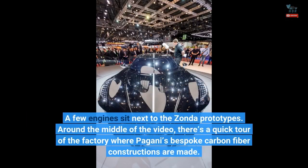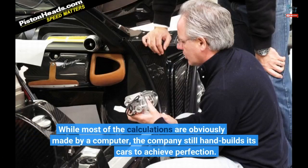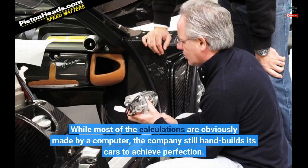A few engines sit next to the Zonda prototypes. Around the middle of the video, there's a quick tour of the factory where Pagani's bespoke carbon fiber constructions are made. While most of the calculations are obviously made by a computer, the company still hand-builds its cars to achieve perfection.